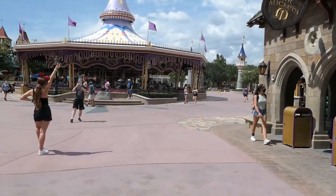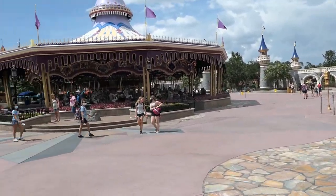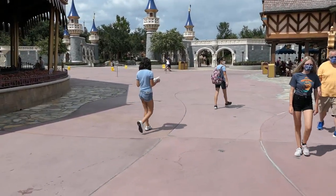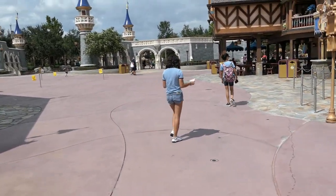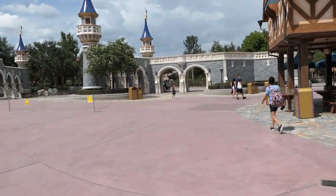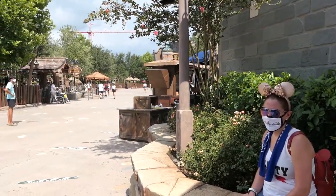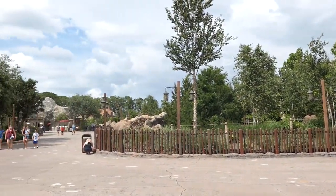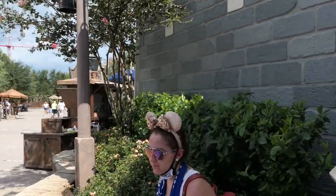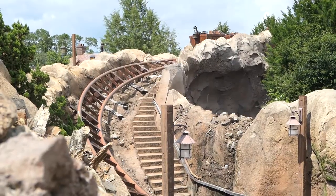Here we are in Fantasyland and it speaks for itself — you can literally just walk anywhere you want, there's just so much room. With the parks being so dead it's eerily quiet. You can hear birds chirping, sounds you wouldn't normally hear because a big crowd's noise distorts everything. But here you just hear everything — it's insane. Just take a listen. Let's see if I can get a shot of Mine Train as it rolls by — there it goes.